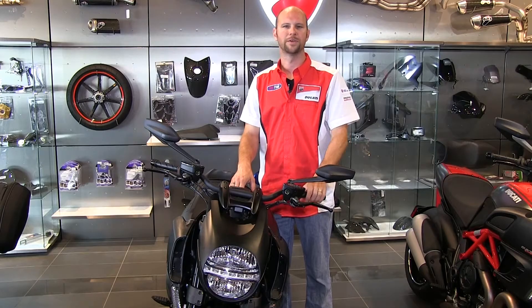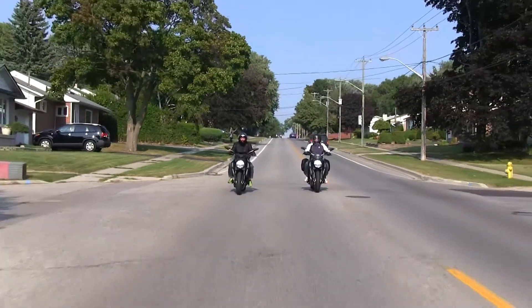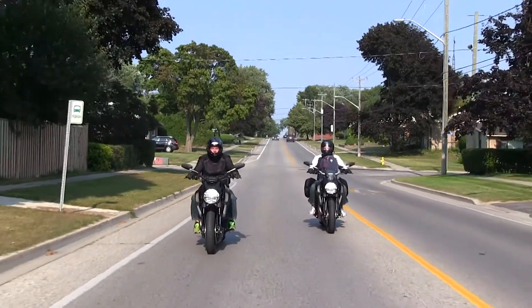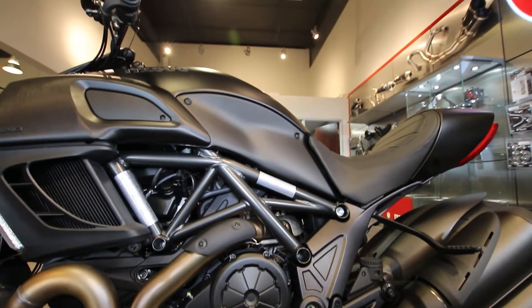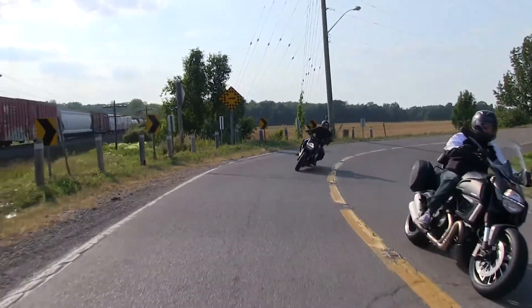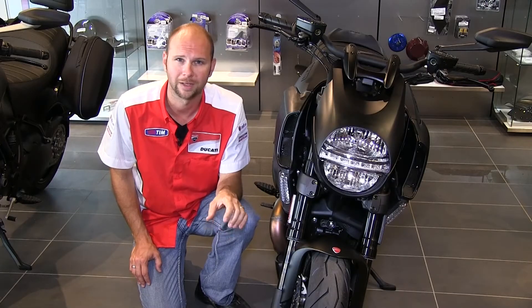Let's take a minute to talk about the Ducati Diavel Dark Stealth. The purpose of the Diavel was to open up the enjoyment, pleasure and passion of Ducati motorcycles to a broader and new motorcycling audience. The Diavel has the lowest seat height of any Ducati currently in production at only 30.3 inches, enabling a much larger group of people to comfortably ride this motorcycle. The Ducati Diavel brings all of the features you would expect on a Ducati into a new style of motorcycle.